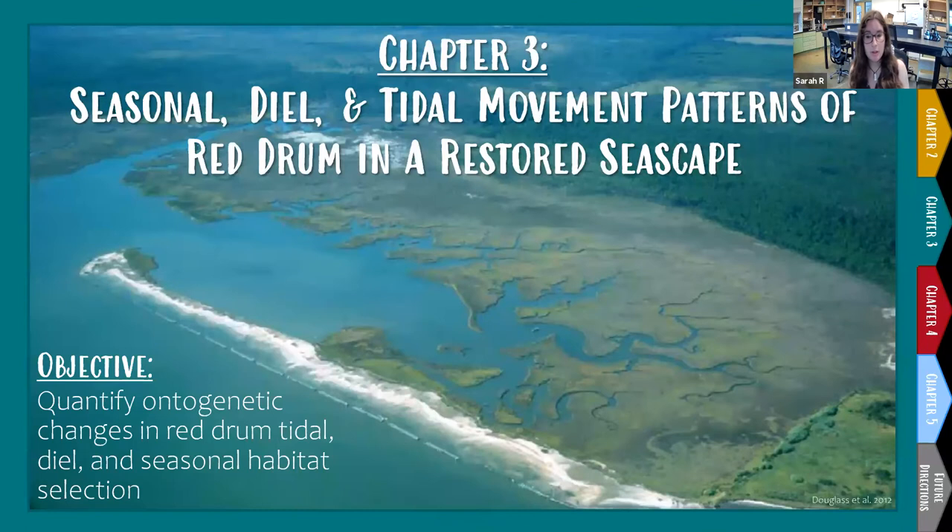For my third chapter, I am using acoustic telemetry to track red drum of various age classes as they move and select habitats in the restored seascape around Little Bay. The objective, similar to Chapter 2, is to quantify ontogenetic changes in red drum tidal, diel, and seasonal habitat selection.